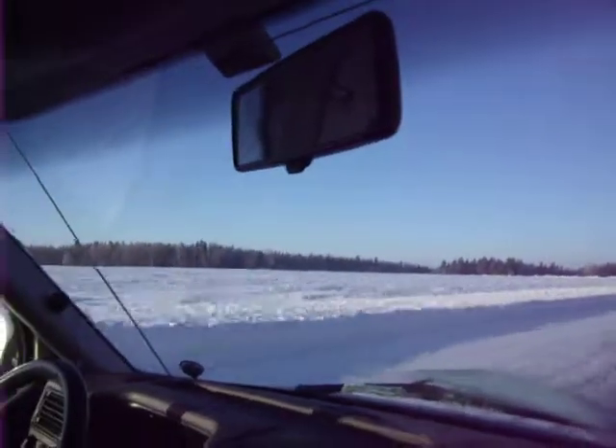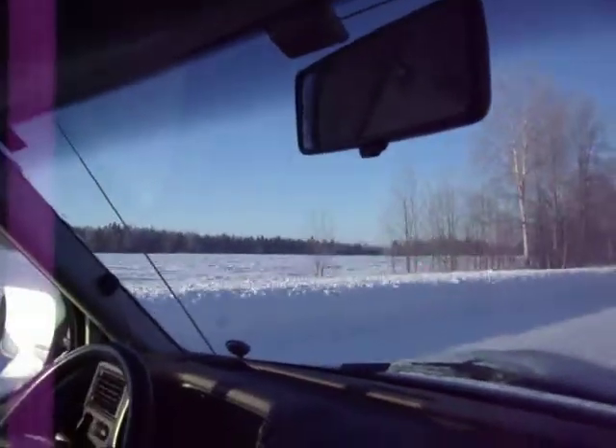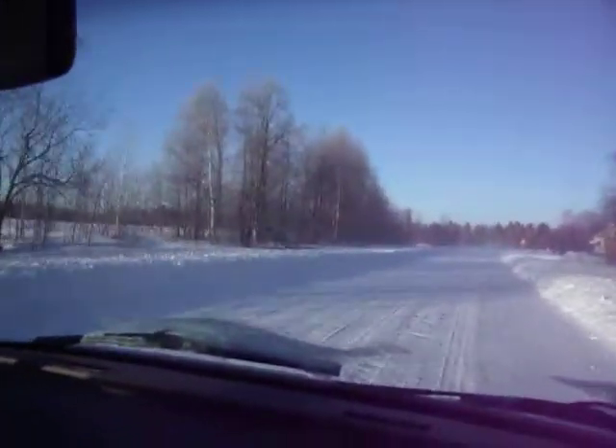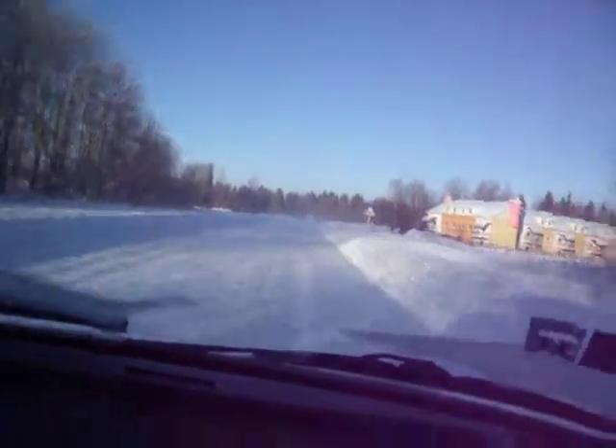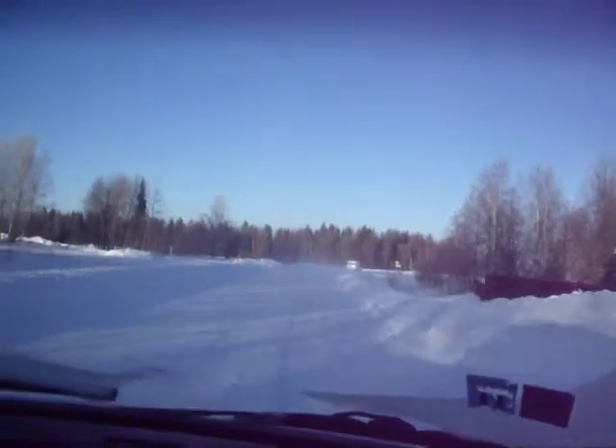That's one right there — the snowmobile tracks. Just wide and open fields. We're getting pretty close to Holoka.